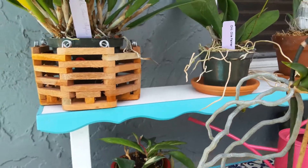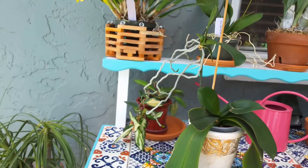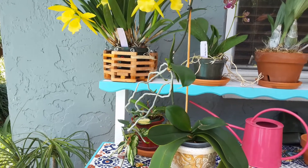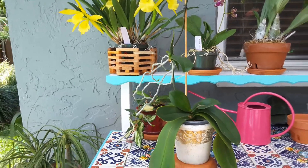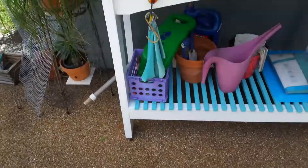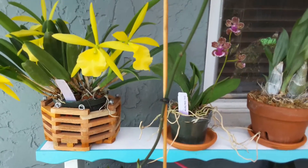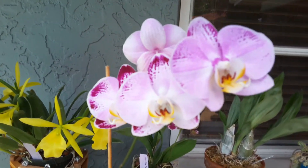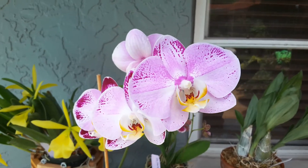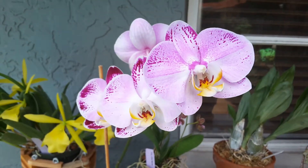I'm outside because I'm watering my orchids that I'm bringing out from the screen porch. It's been raining a whole lot here and today is a sunny day so I'm out here watering. I'll show you her blooms now. She's got four blooms. They're absolutely beautiful. So I'm really proud of myself.